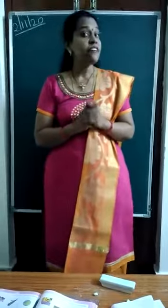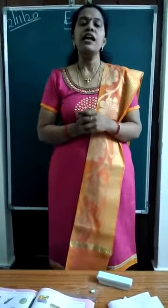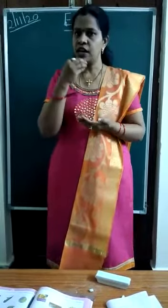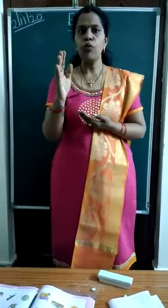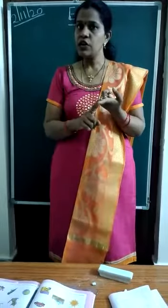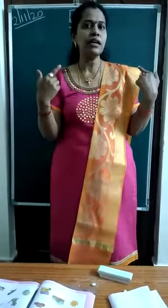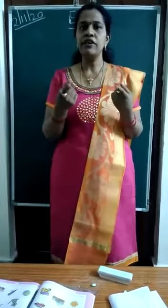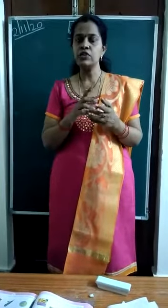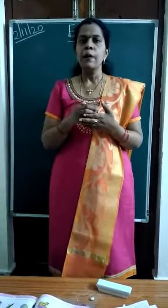What are living things? Anybody? Living things are things which can breathe, which can eat and move like us. Again, living things which can eat, breathe, and move like us are called living things. Birds are also living things. Animals — they can eat, birds and animals can breathe and move.